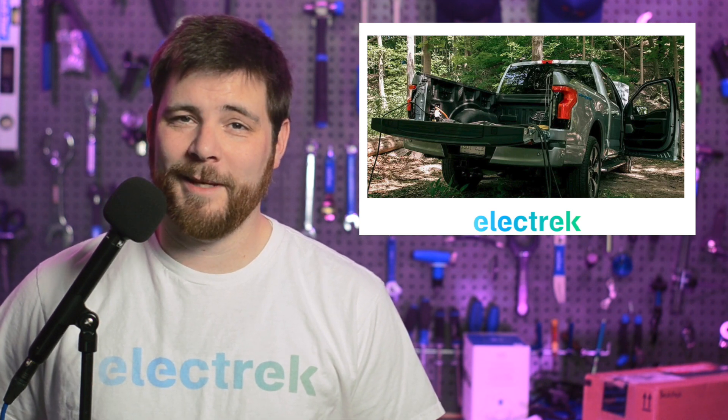Ford Canada has reported a new film that used electric power from several of their vehicles to make the filming possible. The movie was set in the forest, so it was a good thing that mobile electric power is now a viable option with recent EV battery tech advancements.